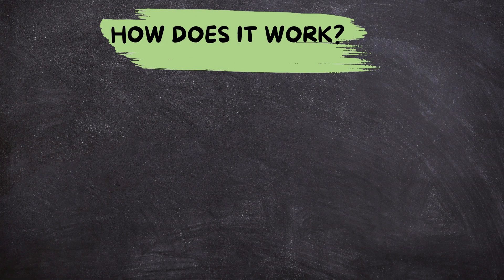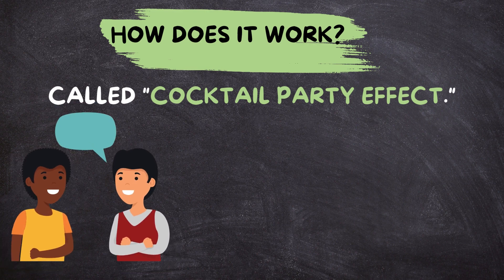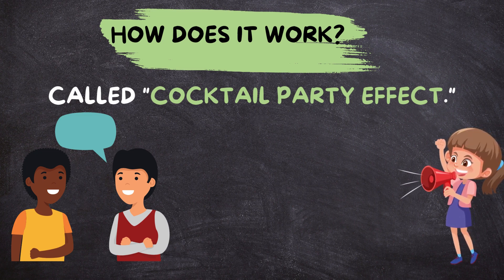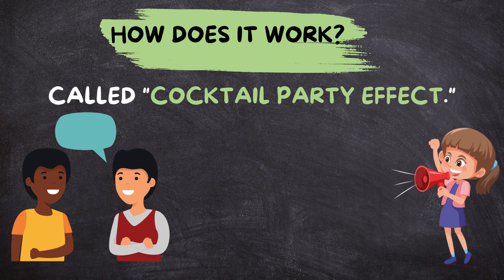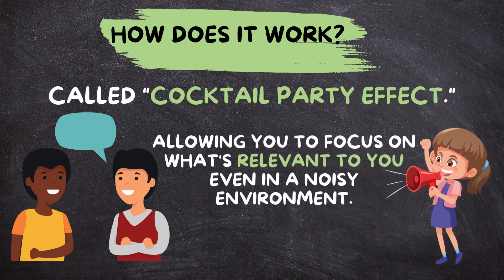One way selective attention works is through something called the cocktail party effect. Imagine you're at a noisy party, and amidst all the chatter, you hear someone mention your name. Even though you were engaged in another conversation, your brain instantly tunes in to the mention of your name. That's selective attention at work, allowing you to focus on what's relevant to you, even in a noisy environment.